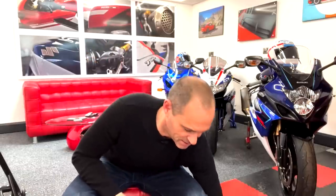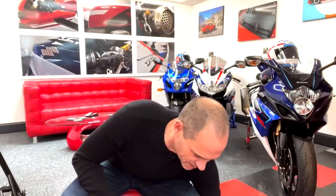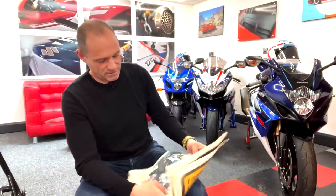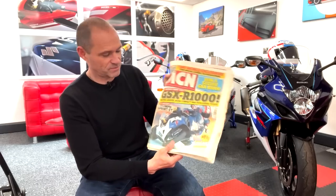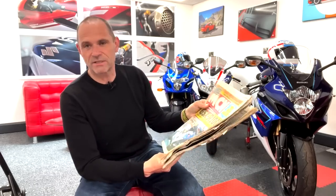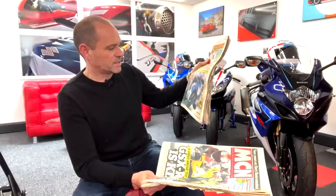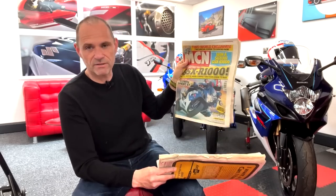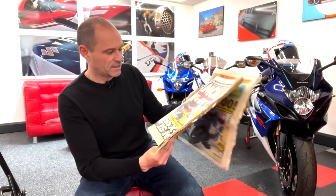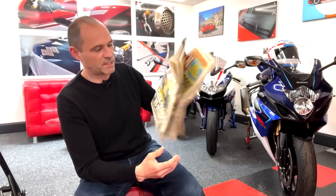What I want to talk about is the journey of the K5 in MCN. I'll cover two issues of MCN. The first is the K5 launch - little did we know what an icon it would become - and that was the 16th of February 2005 at Eastern Creek in Australia. Then a month later we did our first group test.